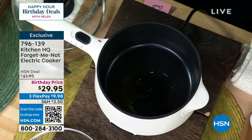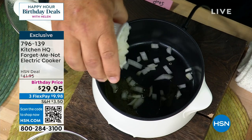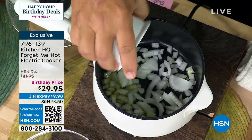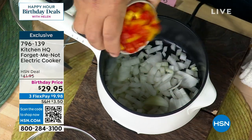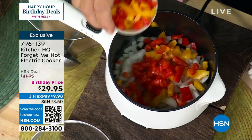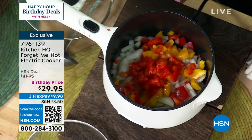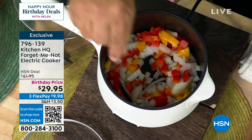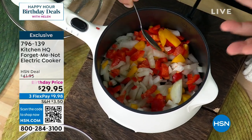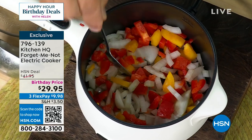I just turned this on to high to give you an idea of how fast it cooks because it heats up almost instantly. I hear the sizzling — I'm putting my onions in here, a little bit of peppers. You can already see the onions starting to do their little dance at the bottom, their little caramelization. You can see the steam coming out of here already.